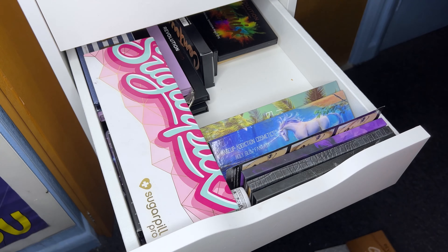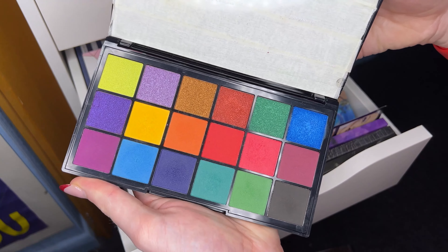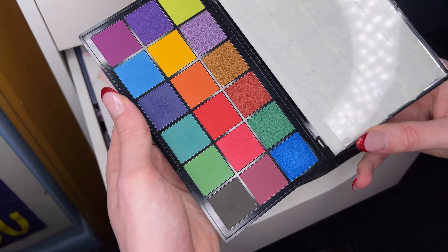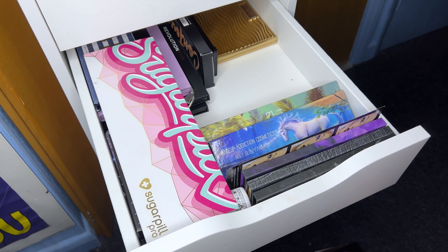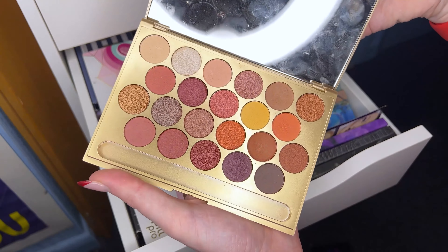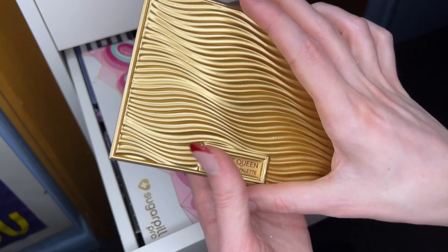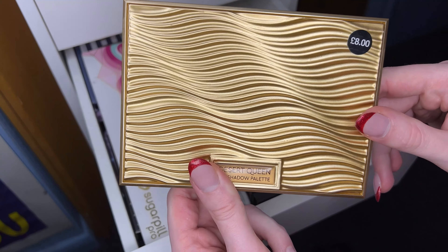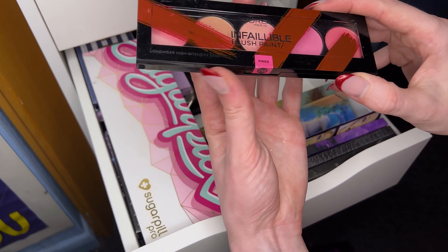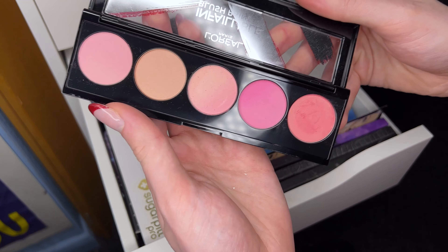I just took these out of the magnetic palettes they were in and put them back in their original packaging. This is the Makeup Addiction Cosmetics Flaming Love palette - look at those shades, so gorge, keeping that. And then this is the Vintage palette, so so lovely, definitely keeping both. Next we have two of my favourite palettes of all time - the Soph x Revolution palette. We will declutter the first one and donate her because I only really use the Soph Extra Spice palette. It's just such a gorgeous palette so we're going to keep the Extra Spice and donate the first eyeshadow palette.